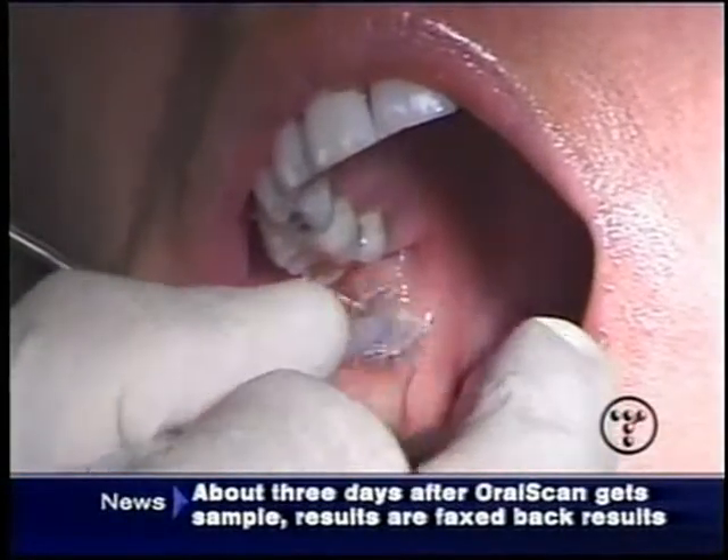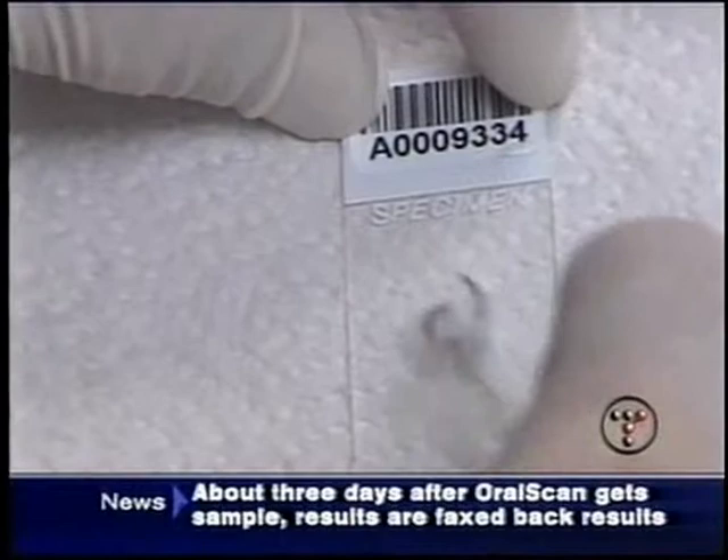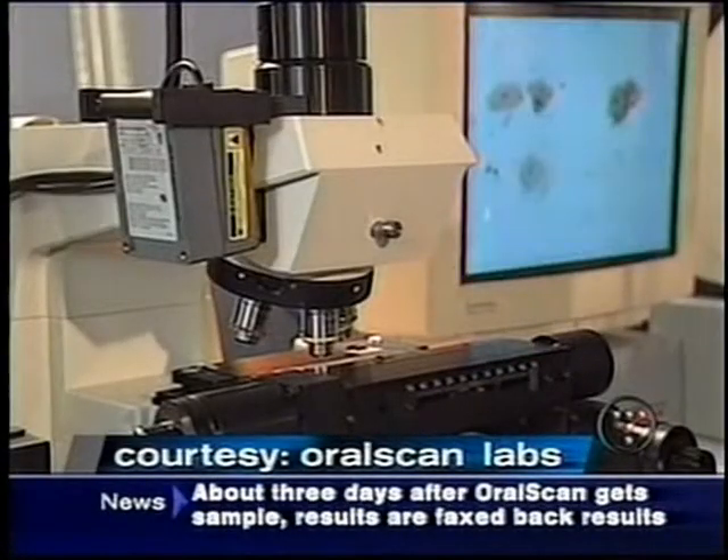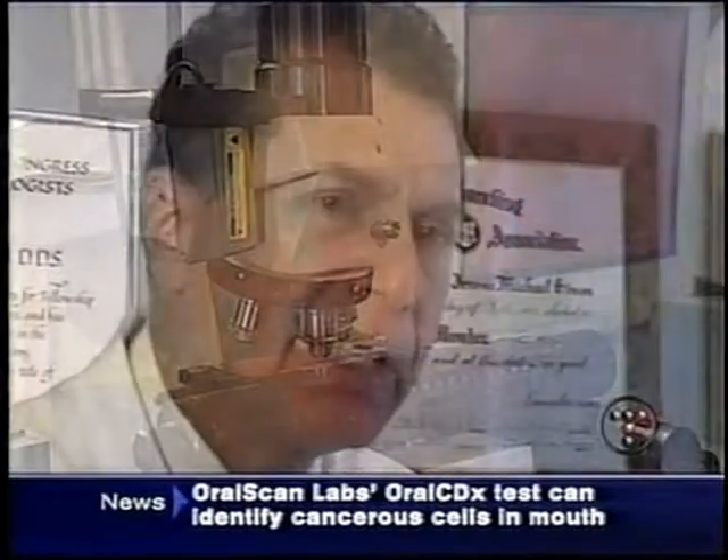We'll have the results back in two days. Cells gathered by the brush are analyzed under a computer-controlled microscope programmed to red flag anything that looks abnormal. It affords the dentist the opportunity to take an area that looks suspicious and test it with a very non-invasive test. It doesn't hurt and it's not very expensive.